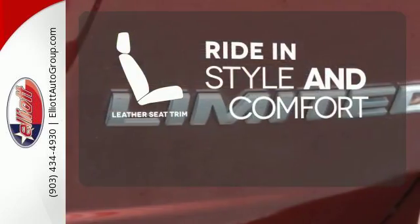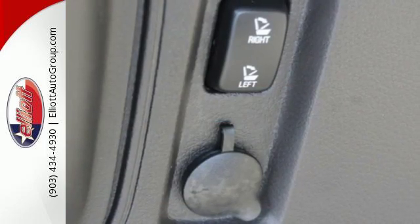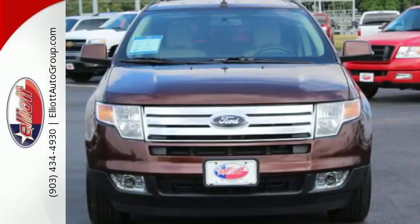Ride in style and comfort with leather seat trim. True to its name, the Ford Edge offers the cutting edge in technology with a wide array of standard high-tech features for your enhanced driving pleasure.